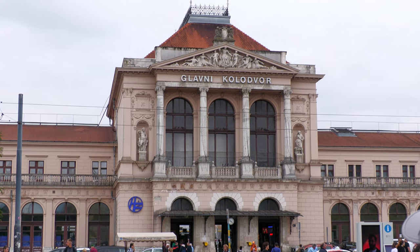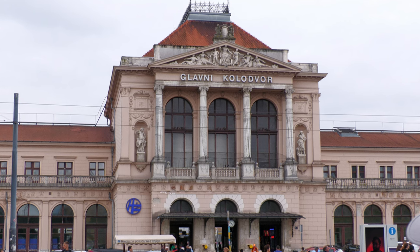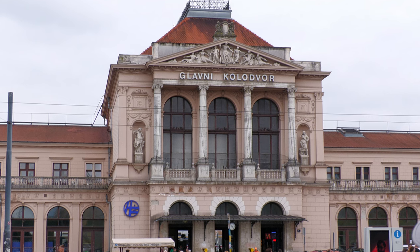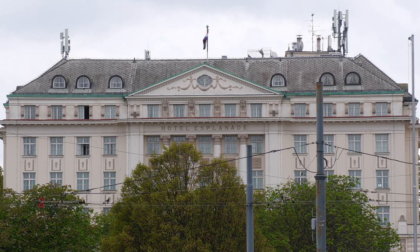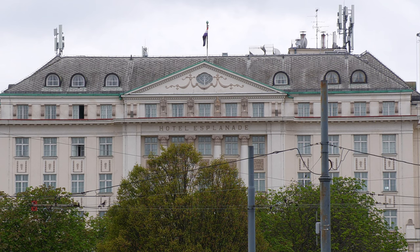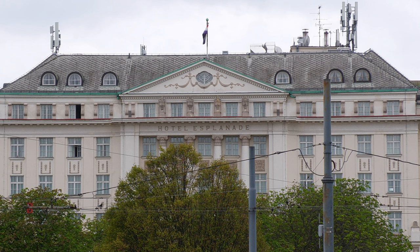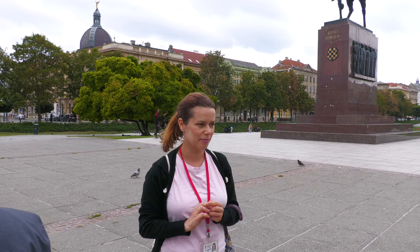Behind you is the main railway station, or Glavni Kolodvor. This building dates back to the end of the 19th century and was a project of Hungarian architect Perez Paf. If you look to the right you would see the main white building which is the hotel that was actually constructed for the passengers of the famous Orient Express train, which used to pass through here in the past.